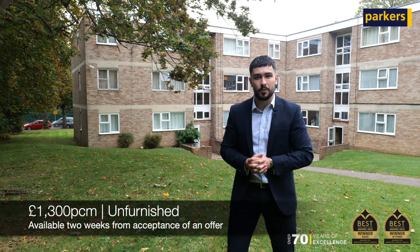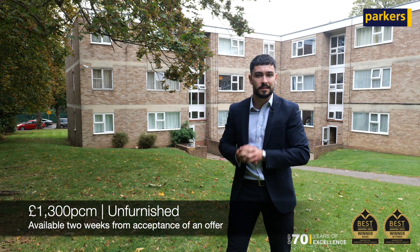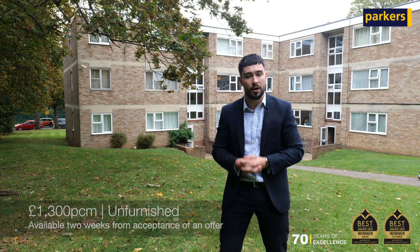The property is currently available at £1,300 per calendar month on an unfurnished basis, two weeks from the acceptance of an offer.